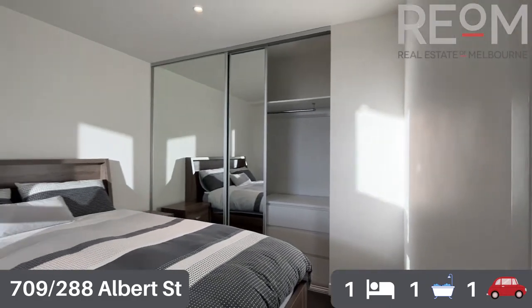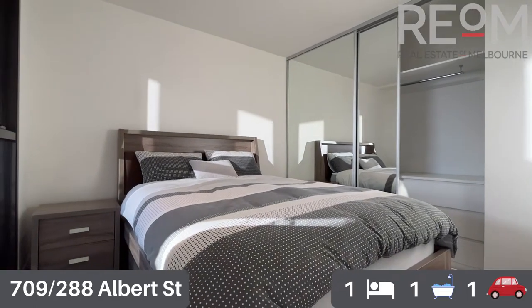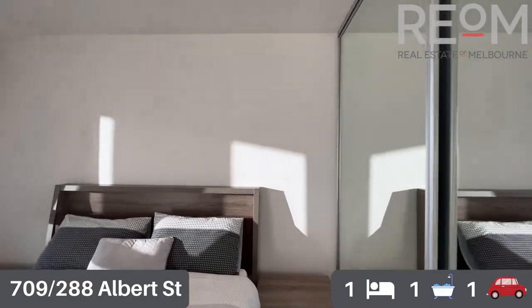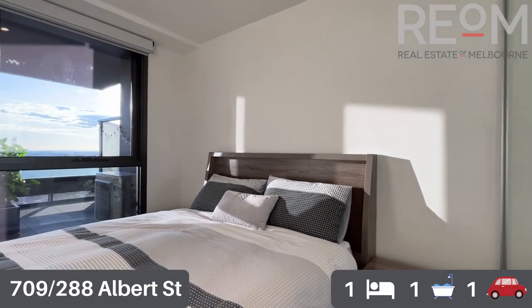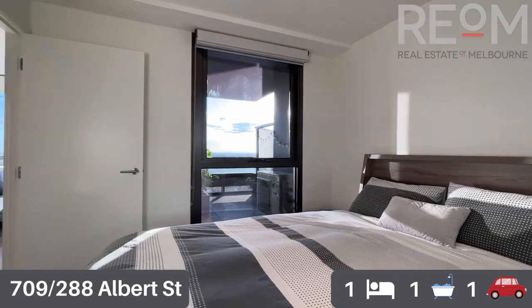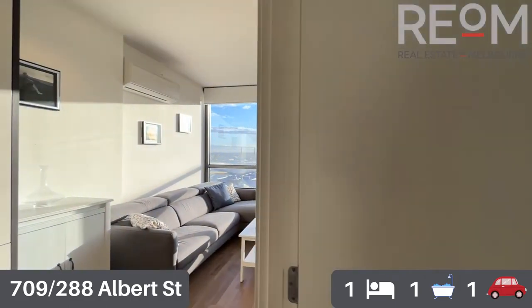Spinning into the bedroom, you can see plenty of room for a queen-size bed with additional storage on either side. You've got a nice big built-in robe with mirrored sliding doors, hanging rails and shelving inside. There's a nice big window providing great natural light, with dual block-out and sheer roller blinds, and a nice view out to the west.